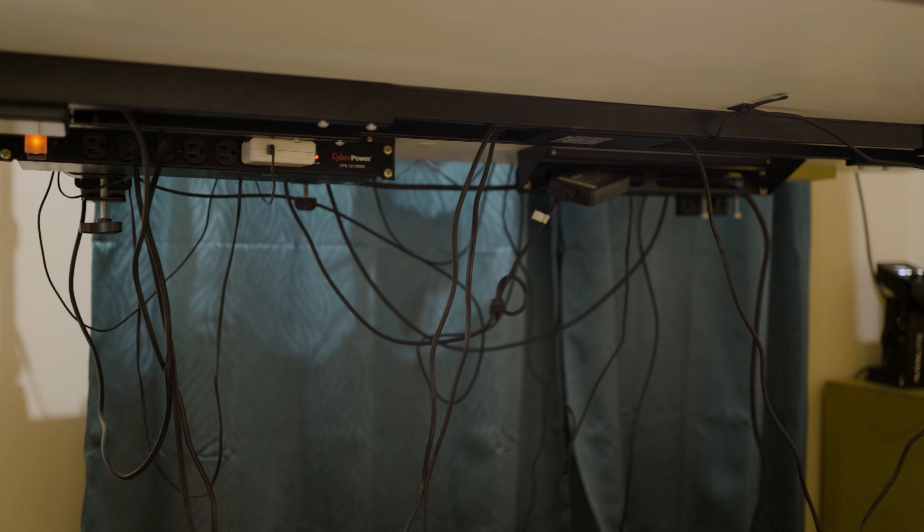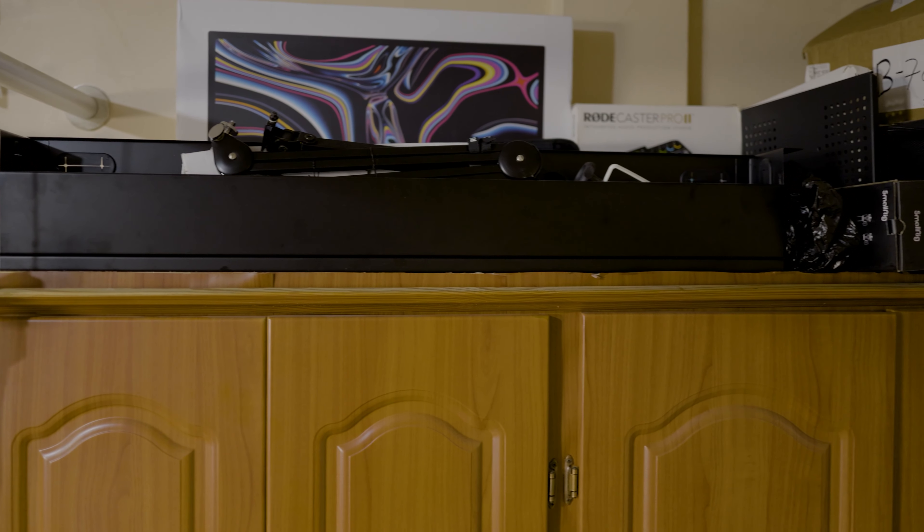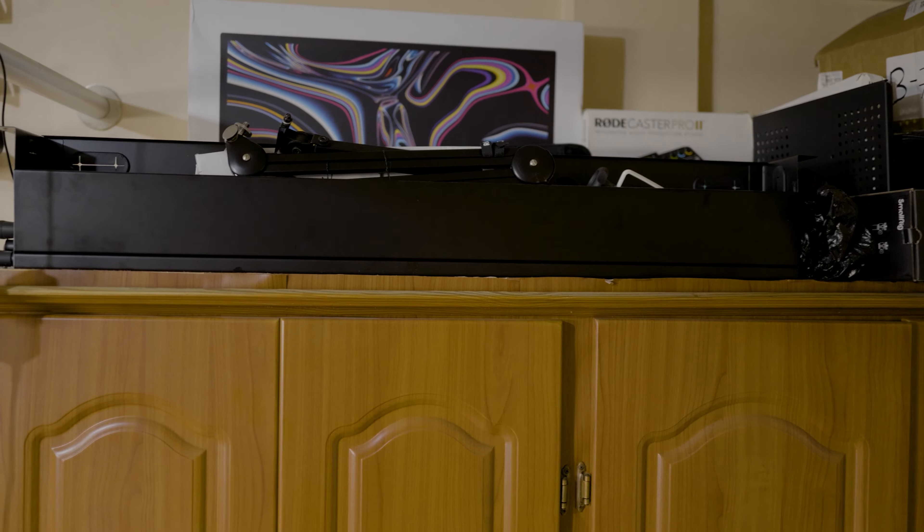Now with great power comes great cable chaos. Let me level with you — when it comes to cable management, I'm no guru. The tangle of cords can start resembling a modern art piece if left unchecked. Recognizing this, I've armed myself with a cable management kit, and well, it's not quite set up yet, but let's just say it's inching its way into my to-do list.